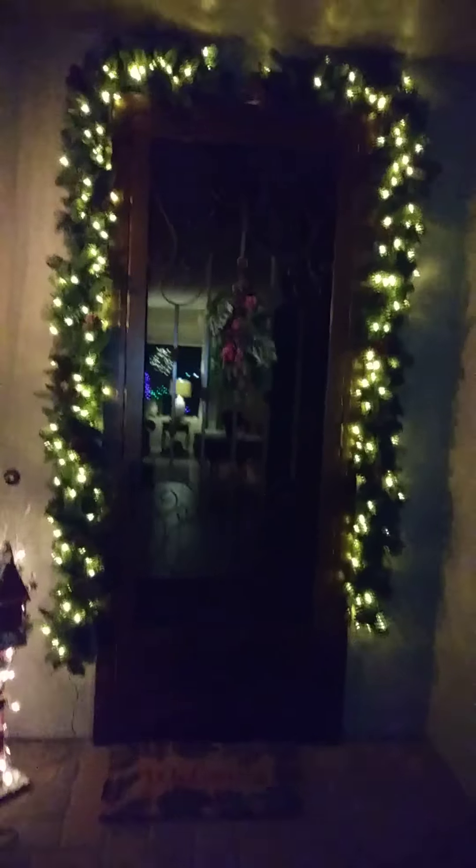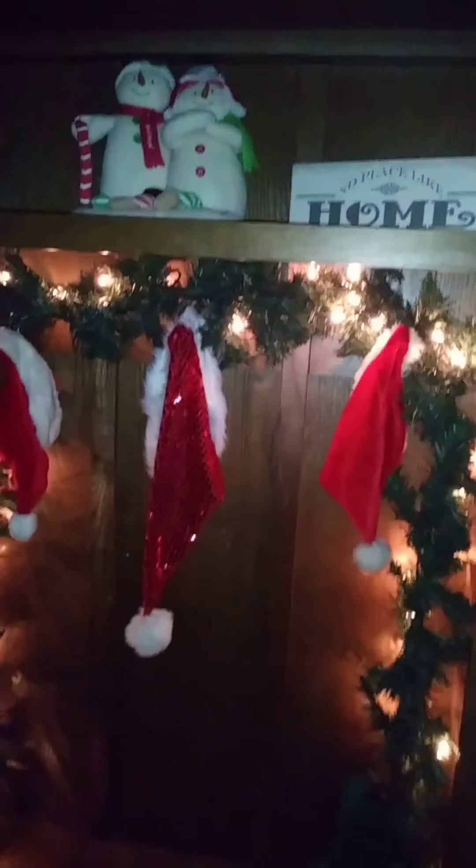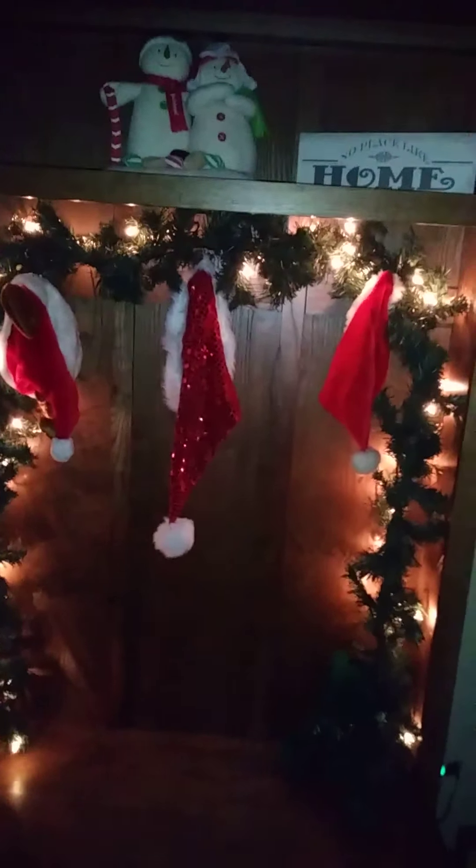And then we come over here and we have the garland around the door. And we have a little birdhouse thingy. So now we're going in and we have a penguin. Hello, Mr. Penguin. And then we have this, which is our Santa hat hanging section with some little snowmen.